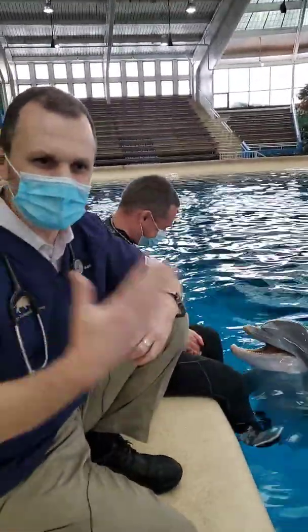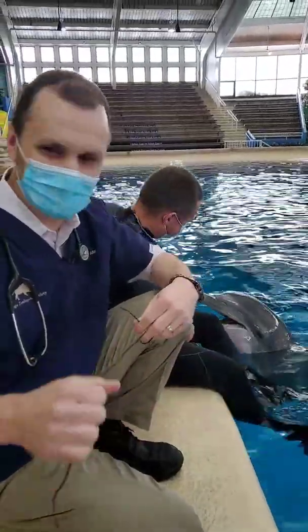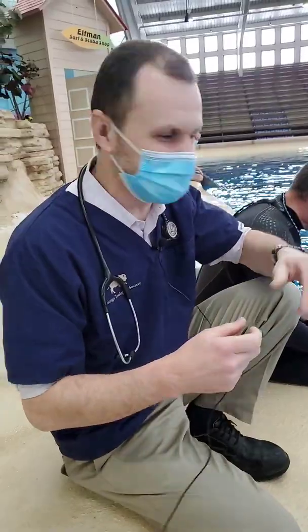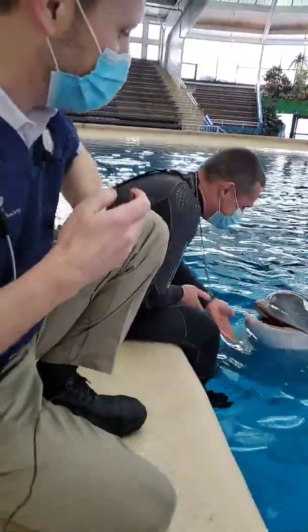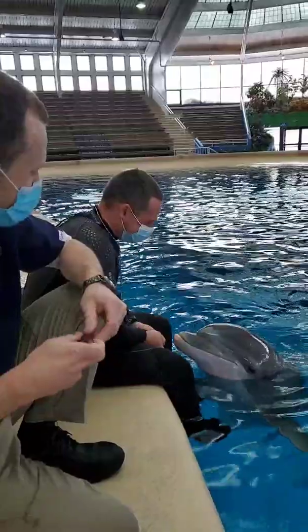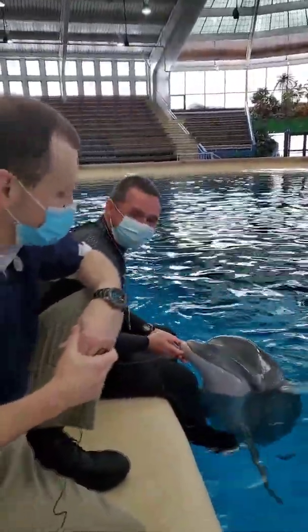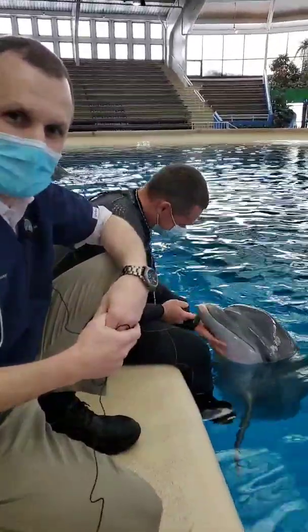I've got a microphone on today just with the water and the dolphin noises, so I'm kind of tethered to the phone here, which is a little bit different. So what we're doing today is just what we would do as part of a normal quarterly exam on our dolphins here.